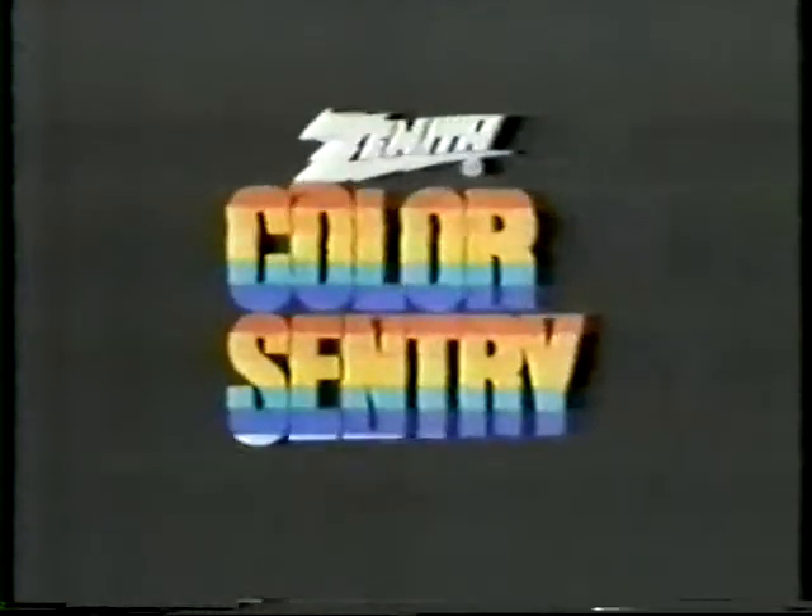Bright. Rich. Real. Zenith Color Sentry. Think of it as a TV control room in your set.